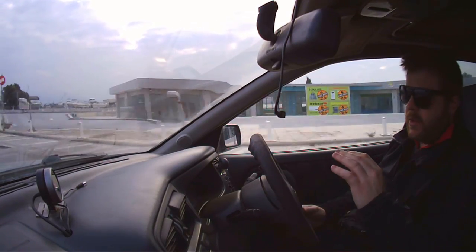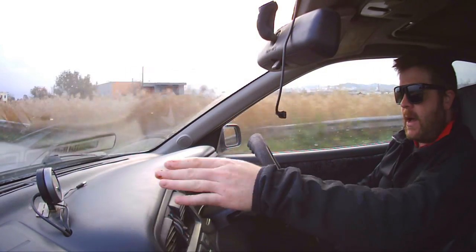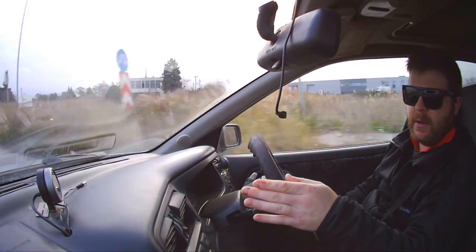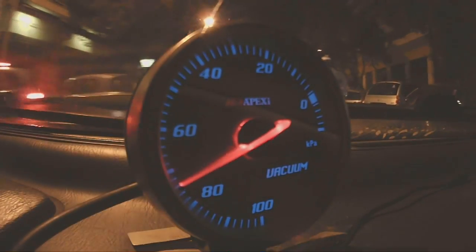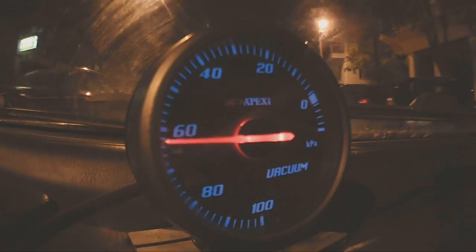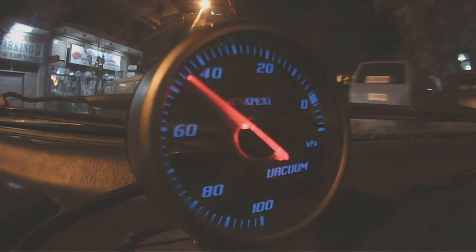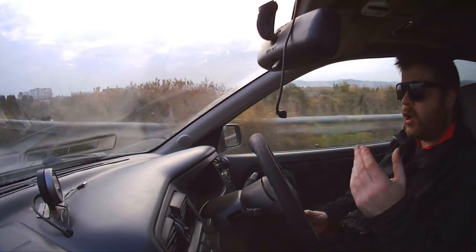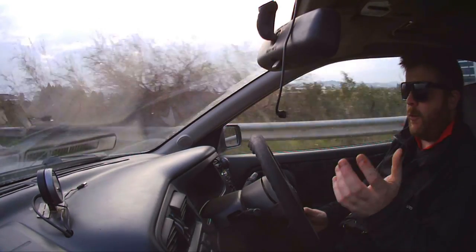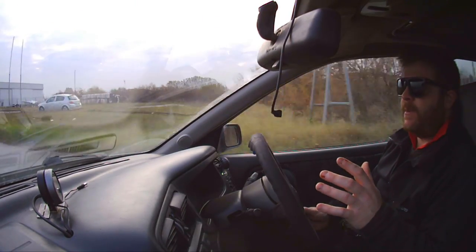With a standard intake and standard air filter, if the needle goes to the same point on the gauge at maximum throttle and full RPM as it does with the engine off, then there's no reason to fit a performance filter or aftermarket intake, because no aftermarket air filter or intake system is going to give you positive pressure in your intake manifold.